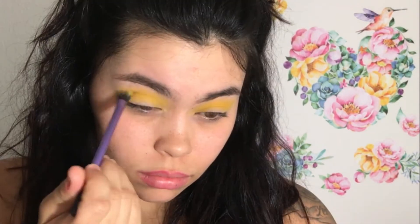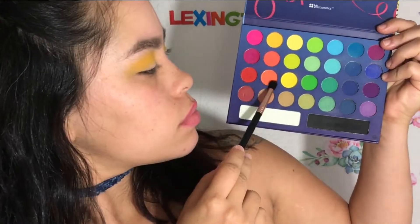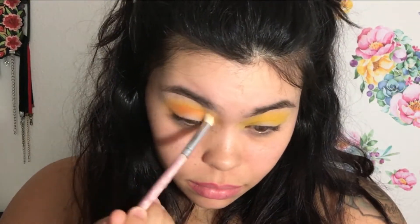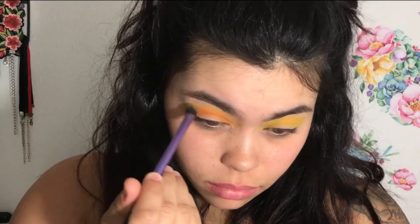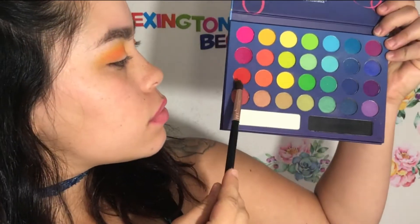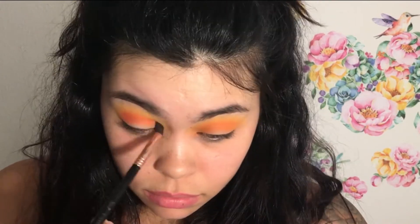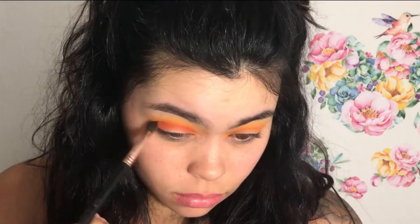Then I'm going to be going back in with that palette and taking the orange shade, placing it just below my crease right under the yellow, and blending that out with a tapered blending brush. I cut out a lot of the blending footage, but I did go back and forth with the brushes used for the yellow shade to keep the gradient look. Then I went back in with the red shade, just barely placing it on there to darken the orange a bit without building the red up too much.